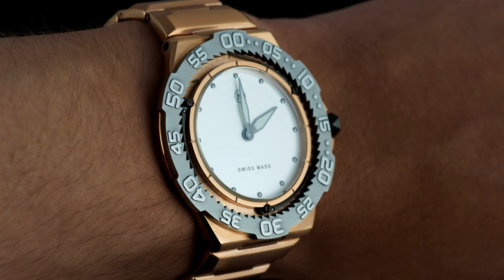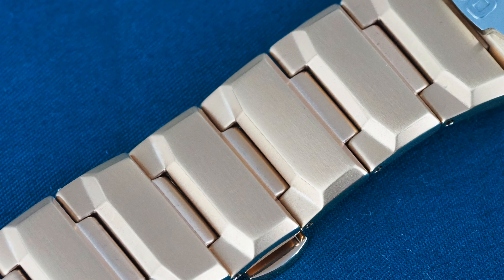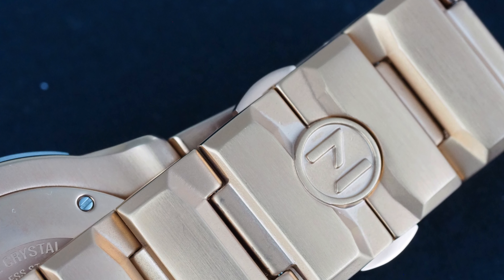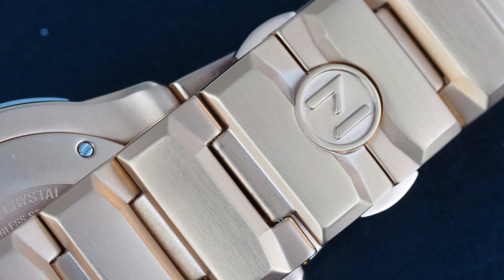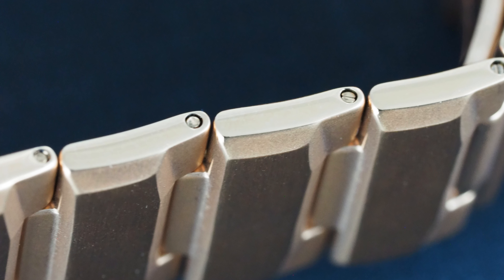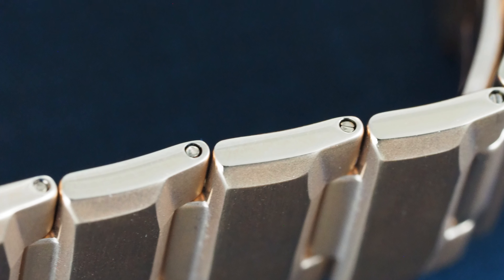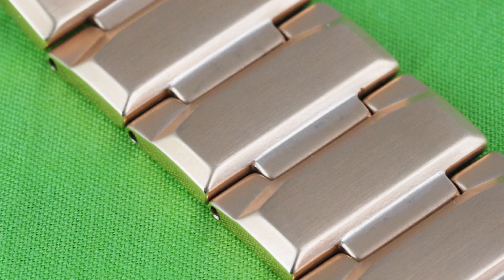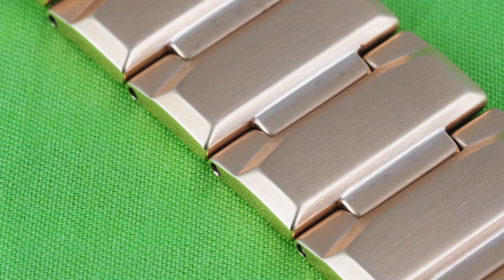Speaking of the bracelet, I'm somewhat torn. On the one hand, the design of the links is an acquired taste, there are neither micro-adjustment holes nor half-links, and the butterfly deployant is somewhat generic. On the other, and on balance the larger hand, the bracelet is extremely solid, only uses pins instead of screws because they wouldn't fit its thickness, and the deployant is largely the same as that of Ocean Crawlers costing twice the price. On reflection, it's comfortable, and in brushed and polished steel, well finished for the price.